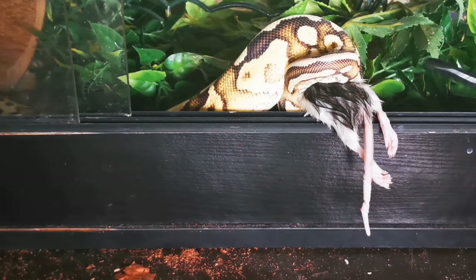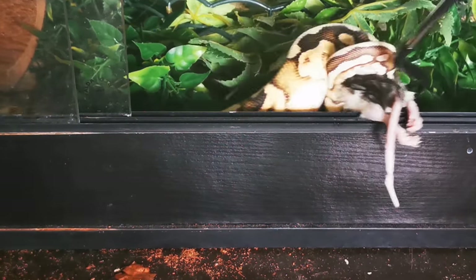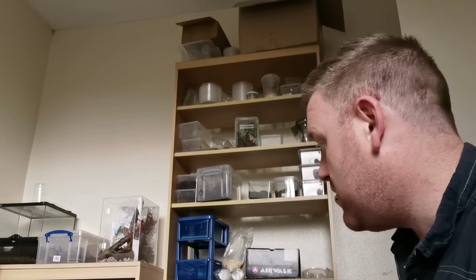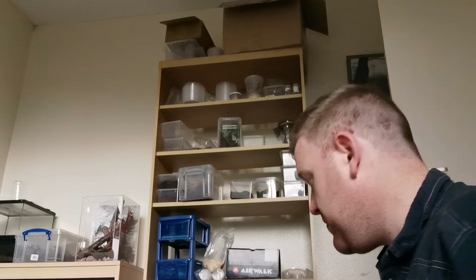Let's just get her back in. That was entertaining — last time she got me, so this time she didn't, which is a bonus. The good thing with that ball python is she has never missed a meal. That can only be a good thing. Let's go on to the baby boas — again, they like to bite me.